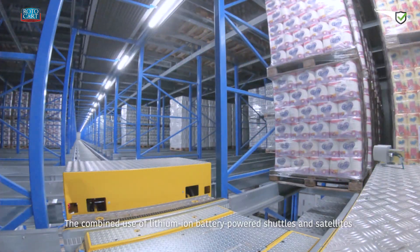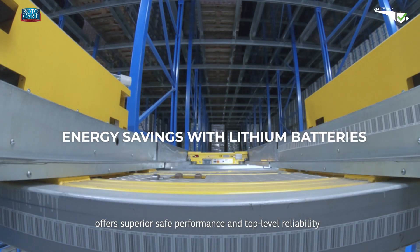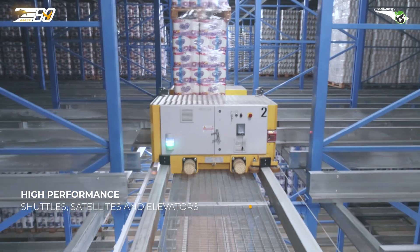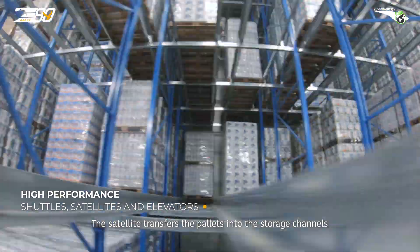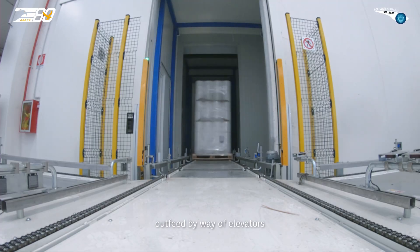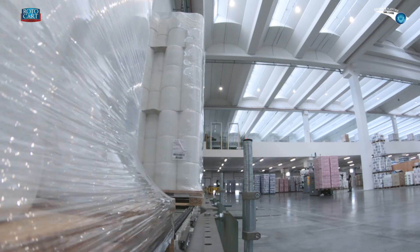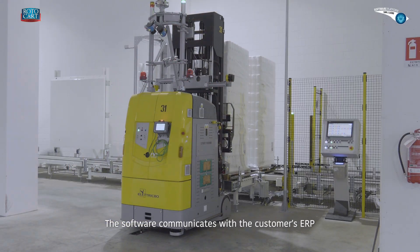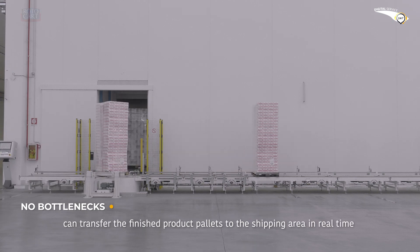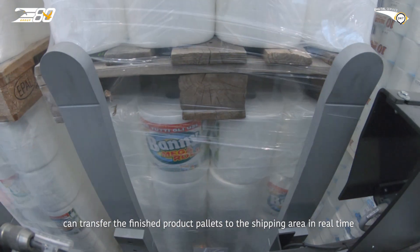The combined use of lithium-ion battery-powered shuttles and satellites offers superior safe performance and top-level reliability. The satellite transfers the pallets into the storage channels; the shuttle then carries them from the warehouse outfeed by way of elevators. The software communicates with the customer's ERP, so the CB20 and Reach LGVs can transfer the finished product pallets to the shipping area in real time.